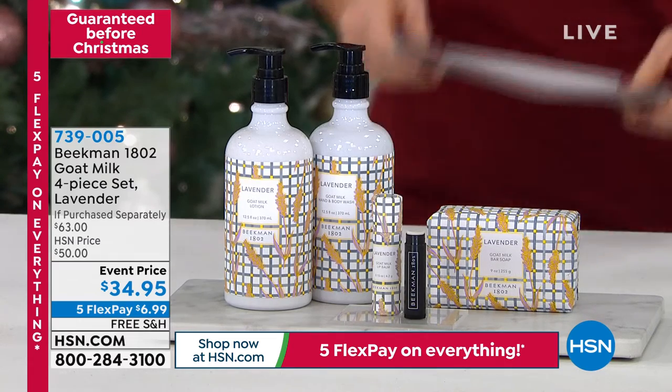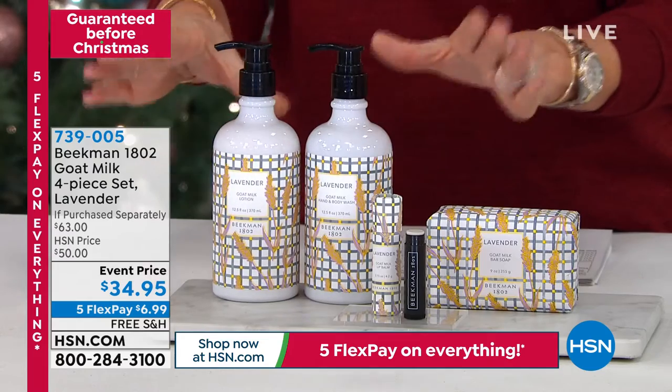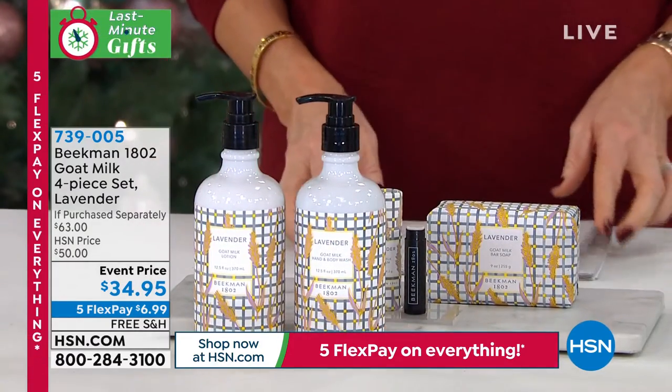Joining us a little later on in this hour, but let's talk about the lavender collection. This is another amazing offer. I just want to start off front and center here. When you're looking at this,